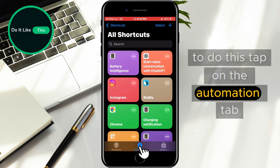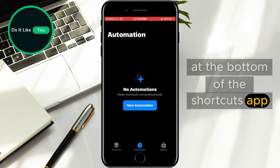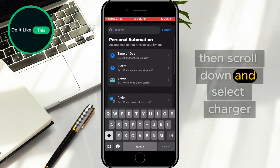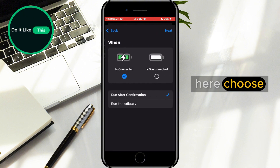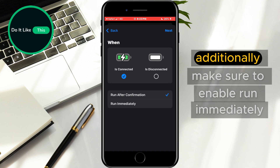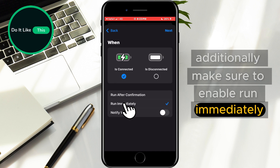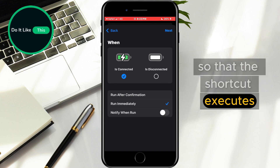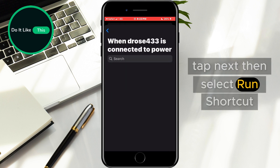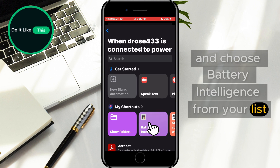To do this, tap on the Automation tab at the bottom of the Shortcuts app. Next, tap Create Personal Automation, then scroll down and select Charger. Here, choose the option Is Connected to trigger the automation whenever the phone is plugged in. Additionally, make sure to enable Run Immediately so that the shortcut executes without requiring confirmation. Tap Next, then select Run Shortcut and choose Battery Intelligence from your list.